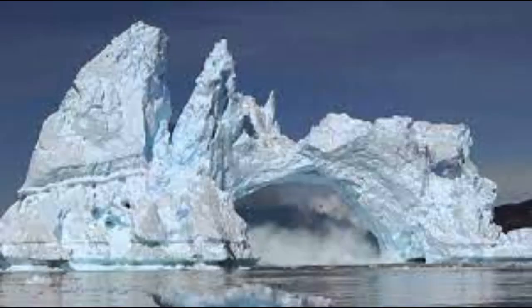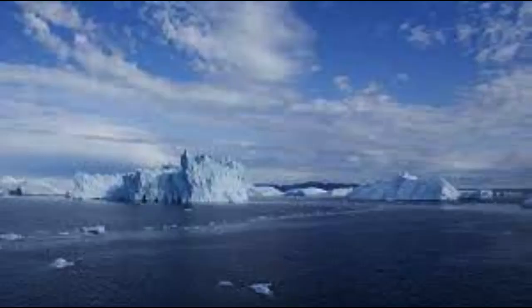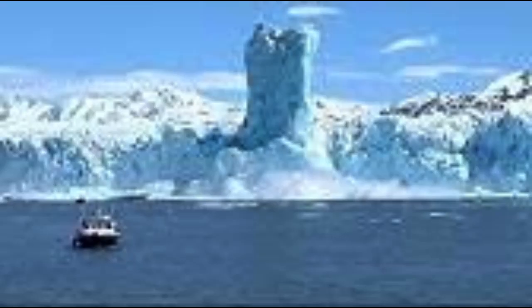Greenland's ice sheet covers 80 percent of the island and is currently predicted to raise global sea levels by up to 7 meters if it melts entirely. Average temperatures in the Arctic region have risen 2 degrees Celsius since the mid-19th century — twice the global average.